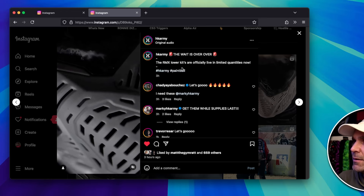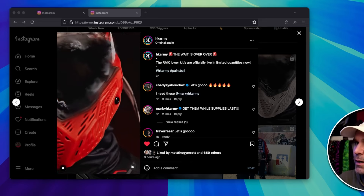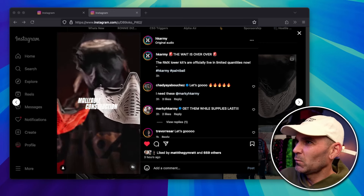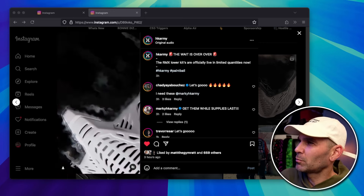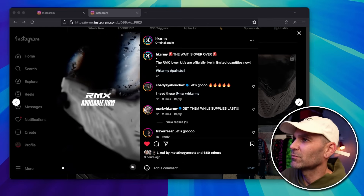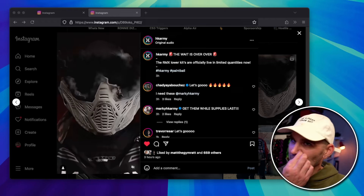I found it kind of odd — they're purposely blurring out the goggle frame. We definitely know it's a Pro Flex goggle frame under there. It's just odd — if you want to promote that it's for a Pro Flex, you'd think you'd show the Pro Flex frame. There's probably some advertising reason they're not showing it, but I like it a lot. This is the HK Army RMX bottom — or mask kit, I think they're calling it.